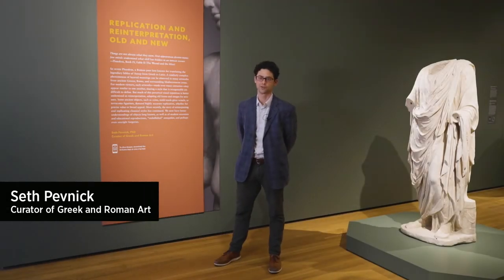Hello and welcome to my story, Replication and Reinterpretation, Old and New. This is a long title that has a couple different meanings.